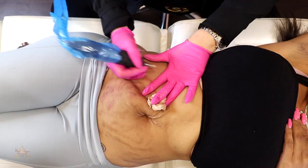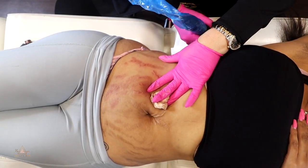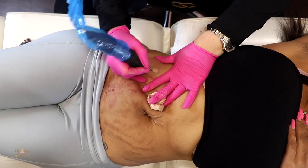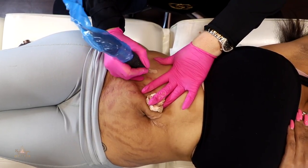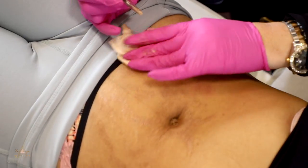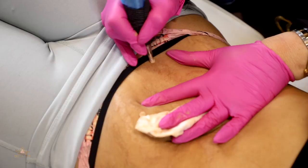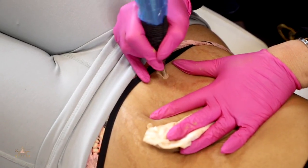I'm able to help any skin color, any skin type, as long as you do not have a serious medical condition. Men and women have both been coming to me feeling better about themselves, because stretch marks really make them insecure. Being able to help them has made me feel better when I see my clients happy.